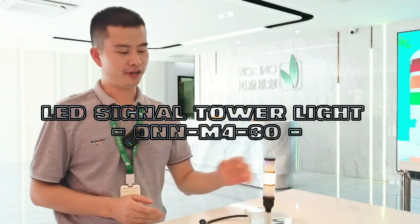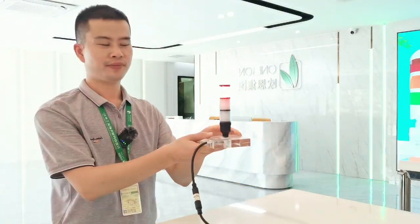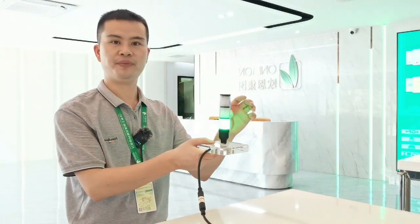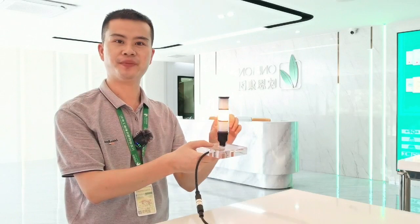Hello everyone, today I'd like to show you our LED signal tower lights. The model number is ONM4, the diameter is only 30mm, and compared to other designs it looks more simple and generous.